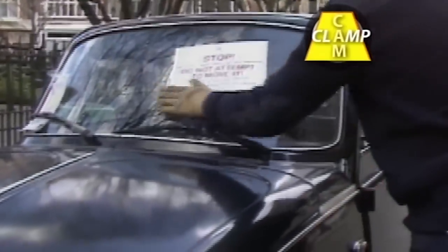Firstly, always check the clampers have the landowner's permission to operate. Without that, it's a jailable offence of obtaining money by deception.